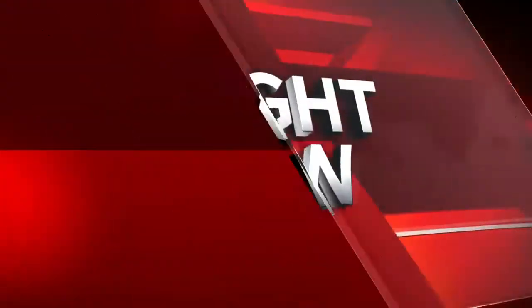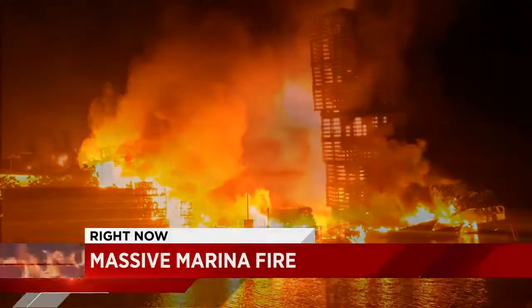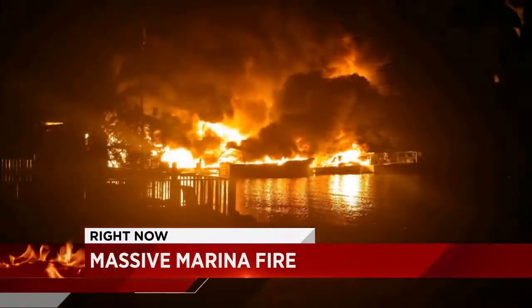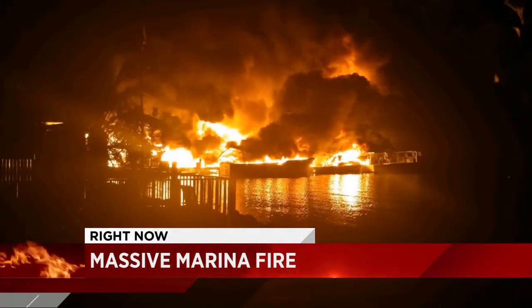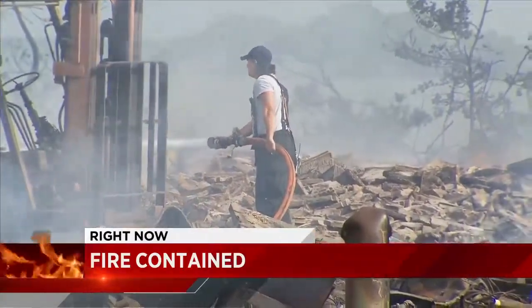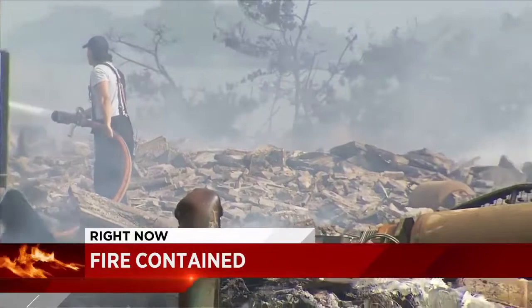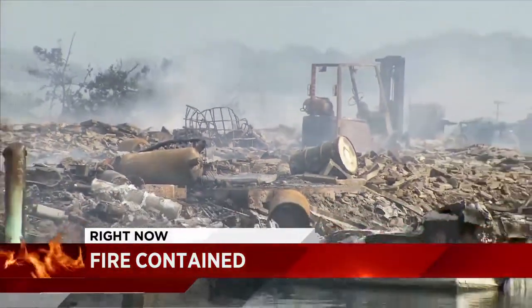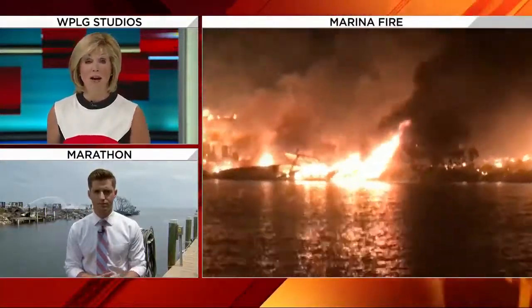A massive marina fire causing a huge traffic alert today. This is all happening in the Keys — it forced deputies to close a stretch of the Overseas Highway for hours in both directions. Right now that fire is contained, but not before it spread to a house and a lot filled with lobster traps. Local 10 News reporter Ian Margle is live in Marathon with the very latest on this marina fire and the damage it left behind.